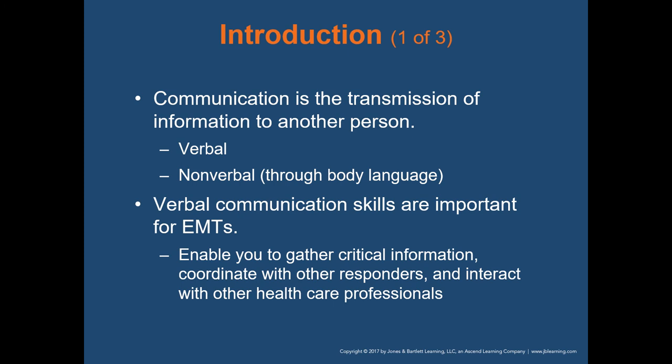Communication is the transmission of information to another person. Communication can be either verbal or nonverbal. Nonverbal communication is used through body language. Verbal communication skills are important for EMTs — it is one of the most vital elements of being an EMT. Getting comfortable talking to someone else is essential, enabling you to gather critical information, coordinate with other responders, and interact with other healthcare professionals.